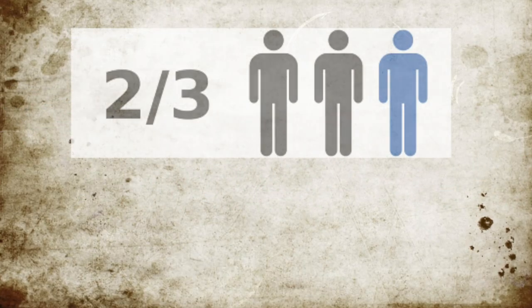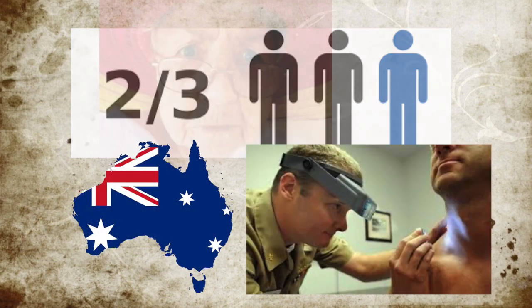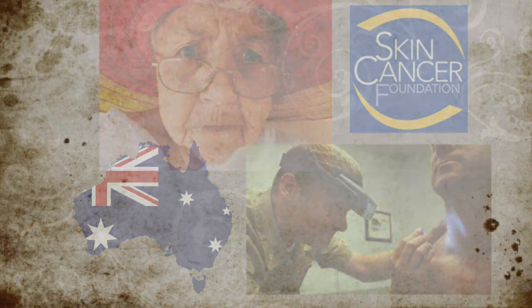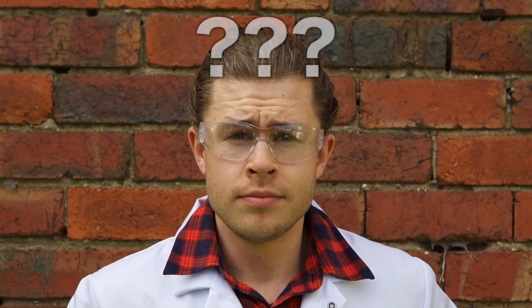So it's kind of bad. Fun fact! Two or three Australians will be diagnosed with skin cancer before they are 70 years old, and it kills over a thousand Australians every year. Wait, that wasn't a fun fact! Save me, science!